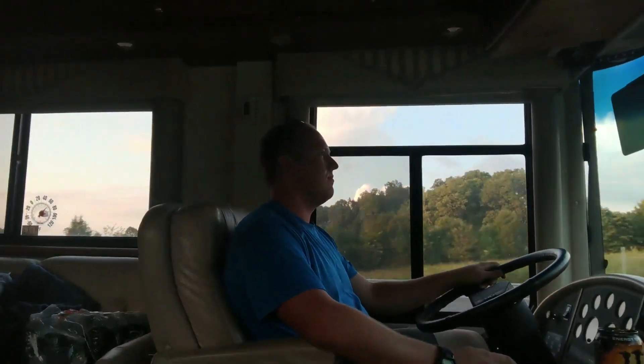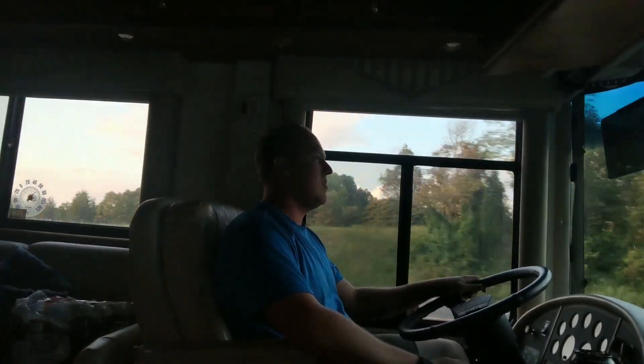How many miles is it roughly? I think 800 something miles. So we're just gonna give it a go and take a long road trip back home and see how it goes.